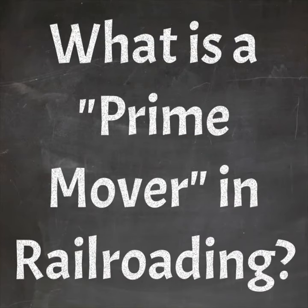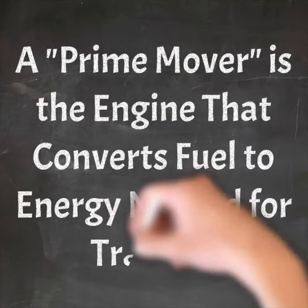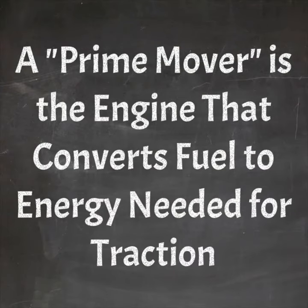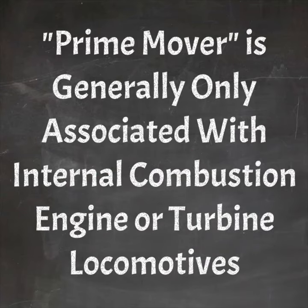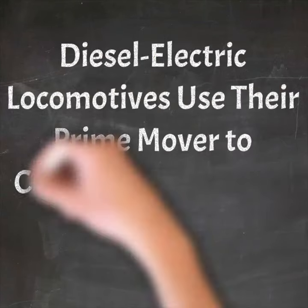Hey everybody, today I'm going to discuss what a prime mover is and how we use it in railroading. Simply put, a prime mover is the engine that converts fuel to energy needed for traction. This is only generally associated with internal combustion engines or turbine locomotives — we don't use the term for steam or electrics.